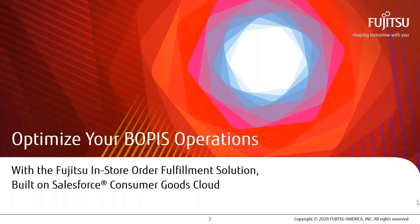Hello, everyone, and welcome to the Fujitsu webinar on how to optimize your BOPUS operations. Today we'll spend some time walking you through the details of a brand new solution built exclusively by Fujitsu America and delivered as a SaaS solution on Salesforce Cloud, Consumer Goods Cloud. This webinar will be recorded and will be made available to you after the presentation. My name is Paul Burell. I'm Senior Director of Retail Industry Consulting at Fujitsu America.